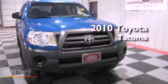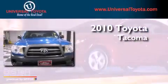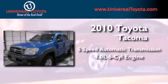This is a certified pre-owned 2010 Toyota Tacoma. This vehicle has seating for 5 adults and a 4.0-liter V6.